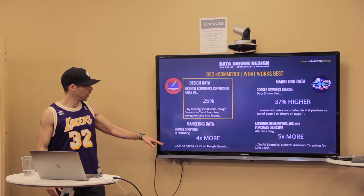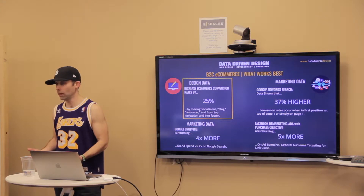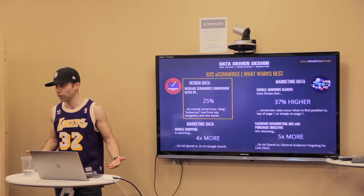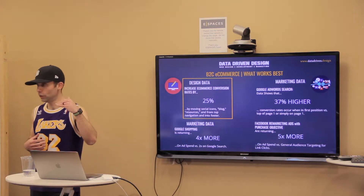Google AdWords traditional search is returning 2x on ad spend, which is not enough for these companies to even cover their overhead costs. So things are turning towards Google Shopping.